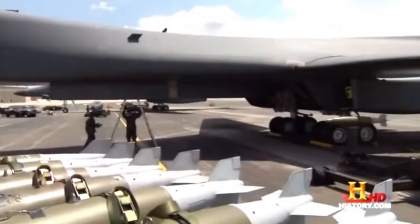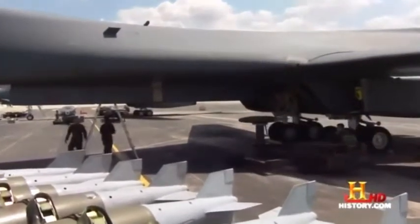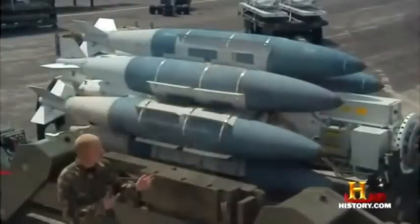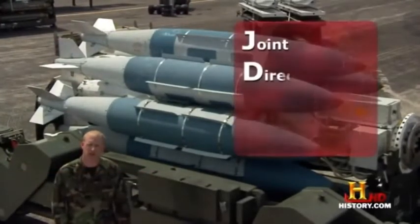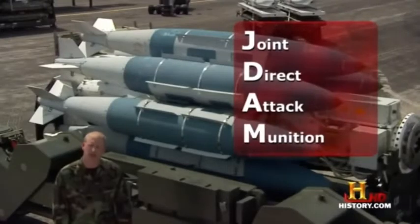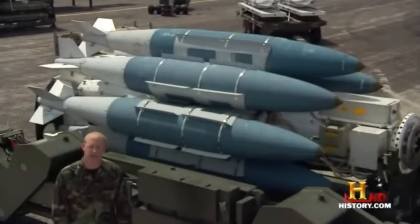Its three massive bomb bays carry a flexible arsenal. This includes smart weapons — bombs and guided missiles that use global positioning data to precisely destroy targets. Over the Middle East, the crews often deploy guided bombs called J-DAMs. Standing behind me here is a 180-inch rotary launcher, which is carrying the 2,000-pound joint direct attack munition, and each bomber holds three per bay, for a total of 24 GPS-guided munitions.